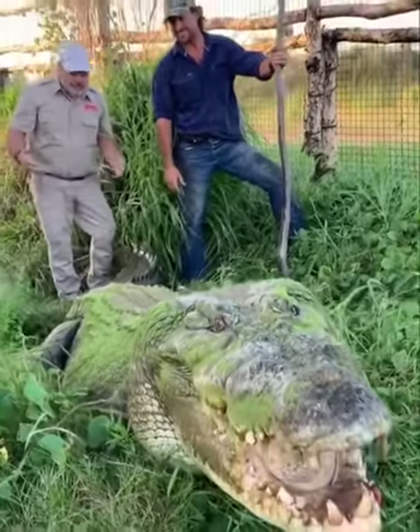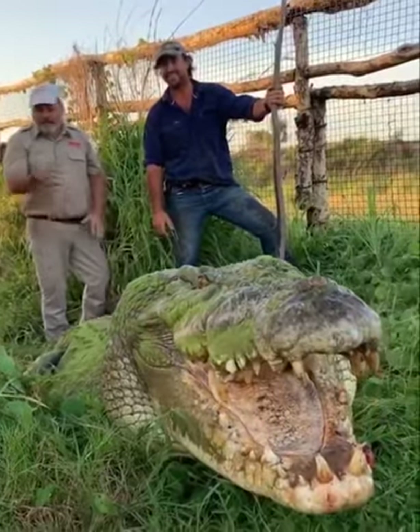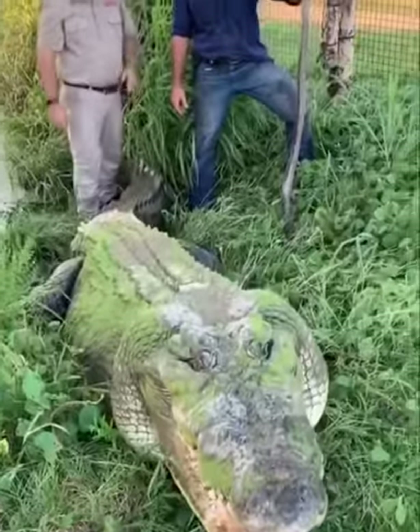He's absolutely just the most amazing. This is by far the biggest reptile I've ever seen in my life, right in front of me. And when I say right in front of me, we're talking right in front of me. Wow, man, that's incredible.